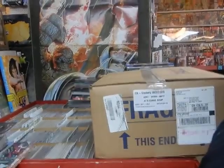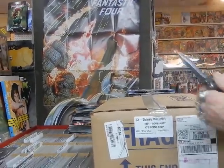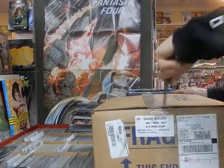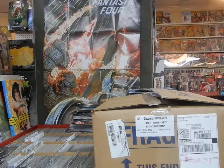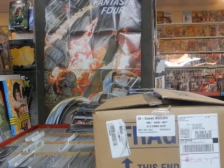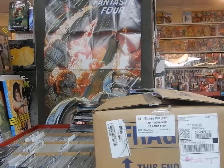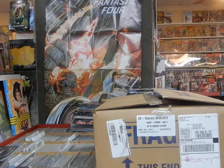Hey, it's JC here — JC's Comics and More, your pop culture superstore. 6725 West Central Avenue, Toledo, Ohio 43617. Phone: 419-531-6097. Instagram: JC's Comics and More. Website: www.jcscomicsandmore.com. Email: jcscomicsandmore@hotmail.com.